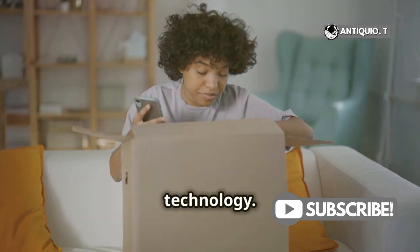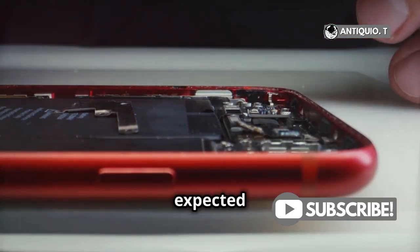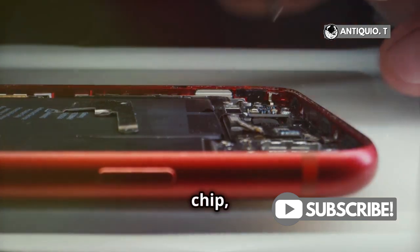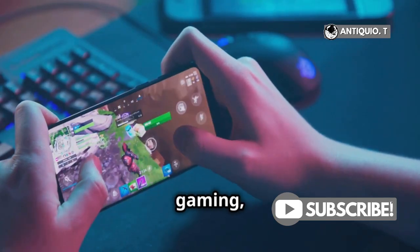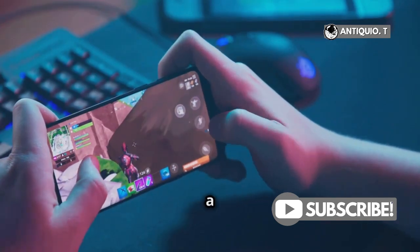First up, cutting-edge technology. The iPhone 16 is expected to come with the A18 chip, offering lightning-fast performance. Whether you're multitasking, gaming, or using AI-driven apps, this phone won't break a sweat.